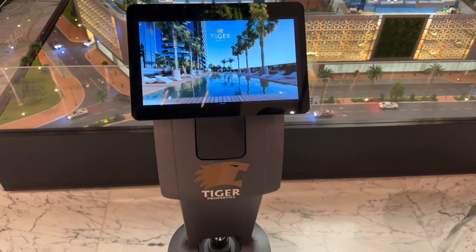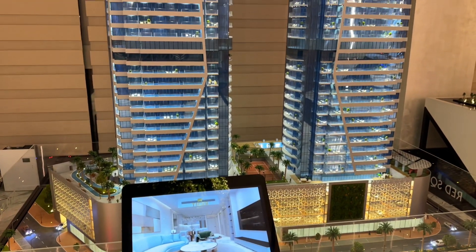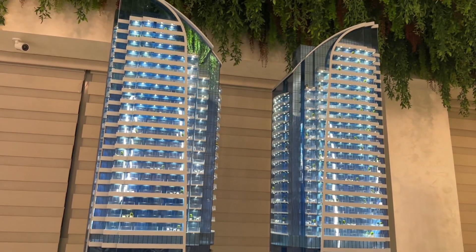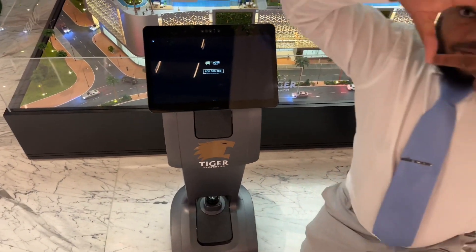Red Square Tower is located in the heart of JVT and is considered one of the best investment opportunities, with 40 flats divided into various flat types equipped with superb amenities. This off-plan project is offered with an easy payment schedule over seven years with zero interest.